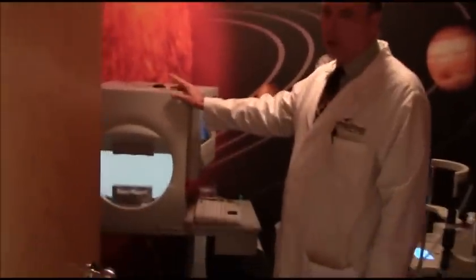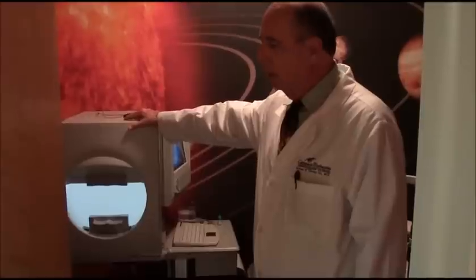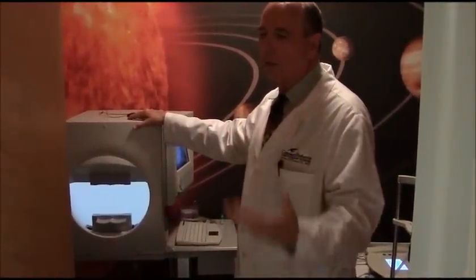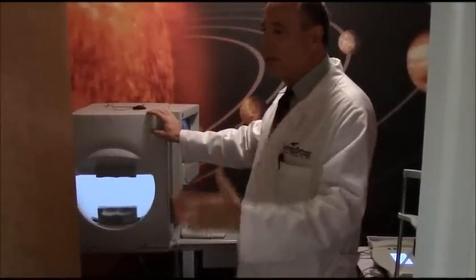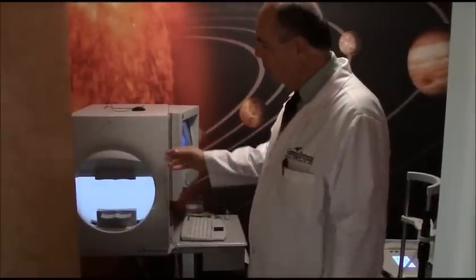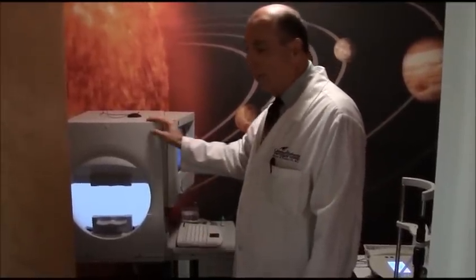This is a modern version of a visual field machine. We use it to test a variety of different eye diseases — glaucoma, different neurologic problems, and optic nerve diseases. It uses a computerized system that measures your whole peripheral vision and even your central vision. You push a little button when you see a light. This is the newest, latest machine available for that.